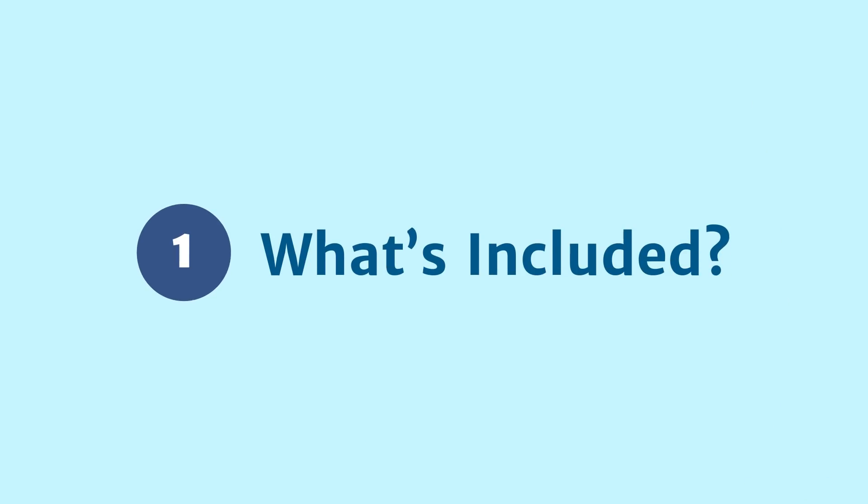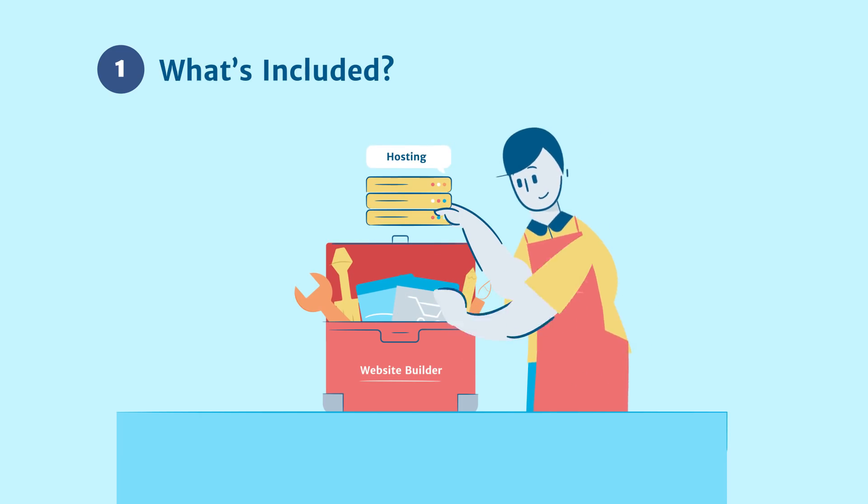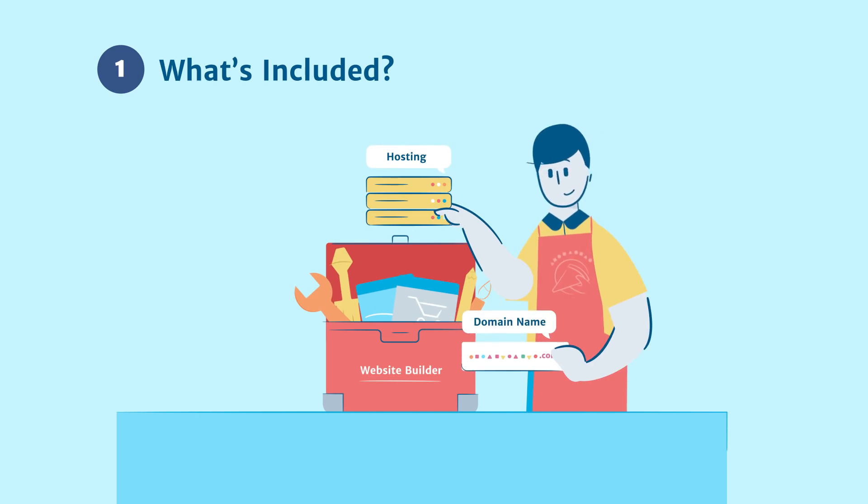First, consider what's included. Platforms like WordPress.com offer packages that include everything you need to get started, like site hosting and domain name registration.